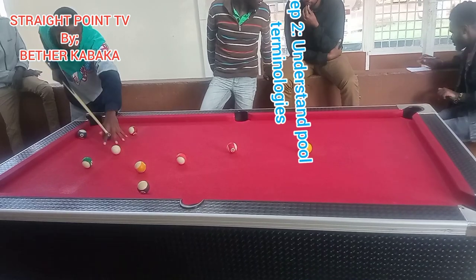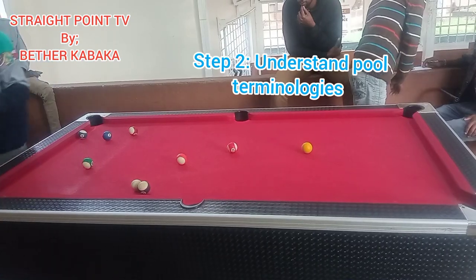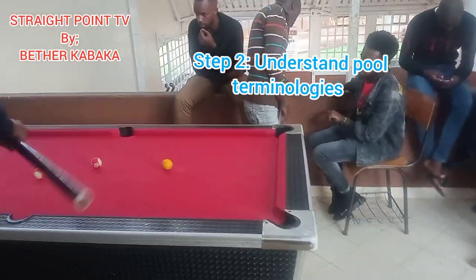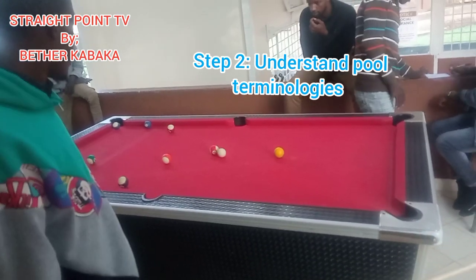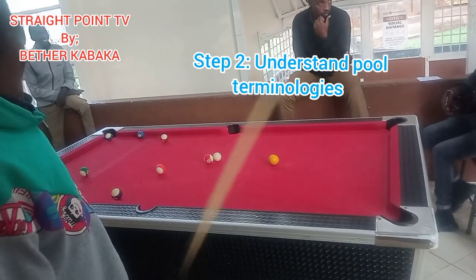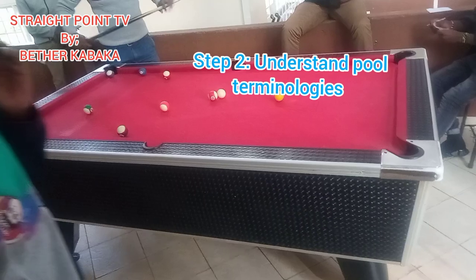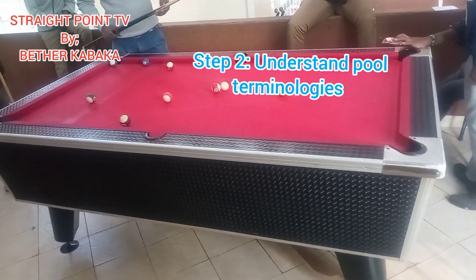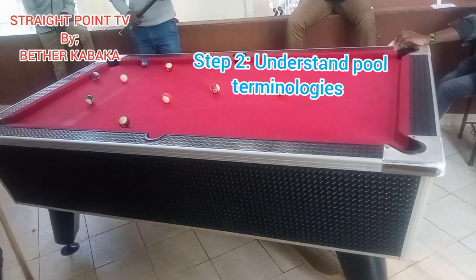Step two: understand pool terminology. Breaking — the break occurs when the game starts and the cue ball is hit into the racked balls. Racking is using the pool triangle to arrange the balls in the proper order; the balls can be placed in any order, with one exception — the eight ball must always go in the center of the rack. Scratching is where you miss-hit the cue ball into a pocket or hit the cue ball off the table.